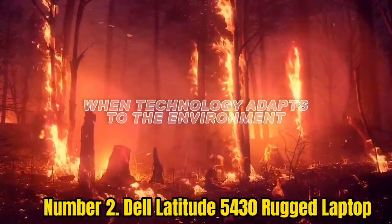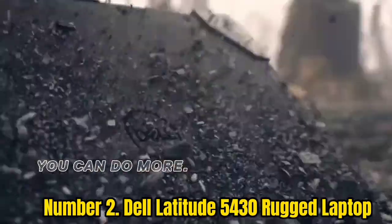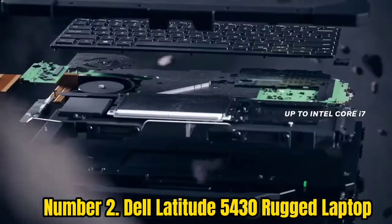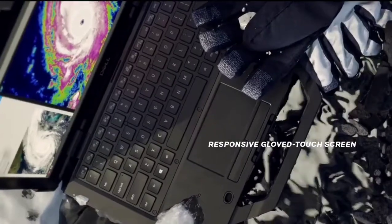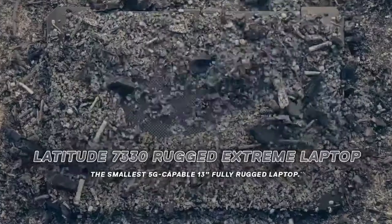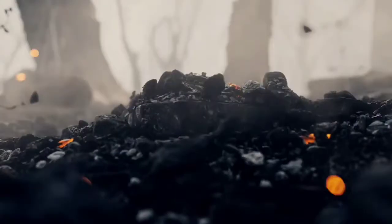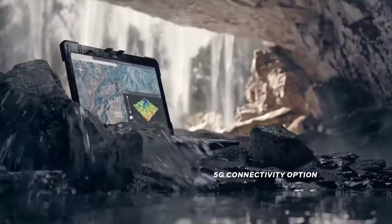Number 2. Dell Latitude 5430 Rugged Laptop. The Latitude 5430 is a semi-rugged laptop with a sleek design that can be outfitted with an 11th-gen Intel Core i5 or i7 processor. Unlike other rugged laptops, which are less subtle due to their use of aluminum, this device is all black with a carbon fiber lid. A rigid handle makes the Latitude 5430 easy to carry, and the device sports several certifications, including MIL-Spec 810H and IP53. While the base model is powerful enough for most tasks, Dell allows you to fully configure this rugged laptop.